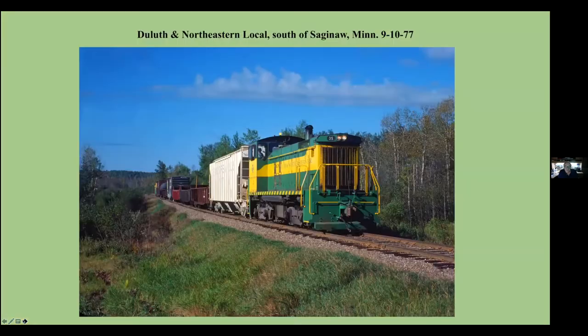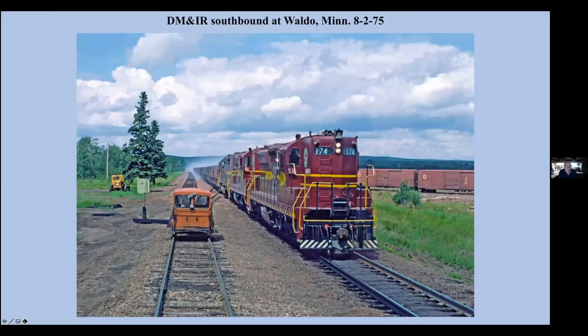Duluth and Northeastern — this is their local heading up to Saginaw, which ran each morning out of Cloquet up to Saginaw and back. It was a fun chase always. DM&IR heading south at Waldo, Minnesota. The smoke as he comes down grade towards Two Harbors, and notice the putt-putt car there on the siding.